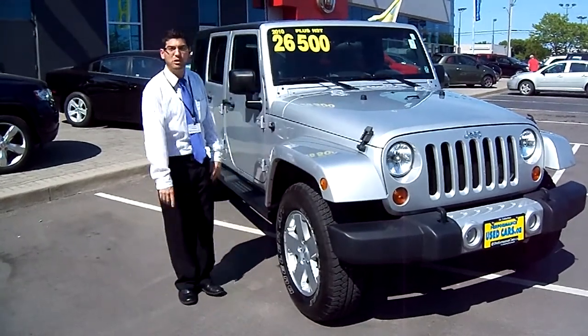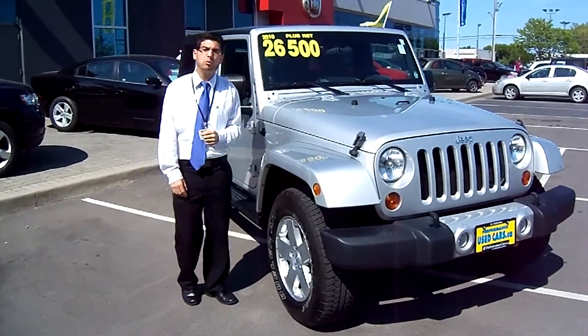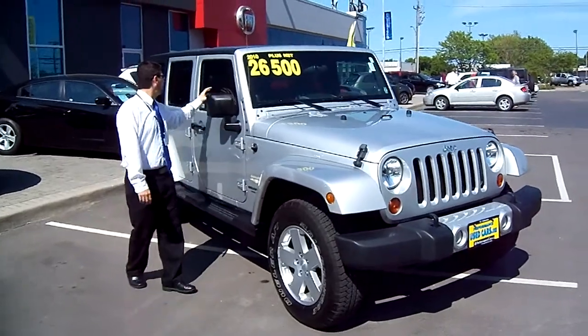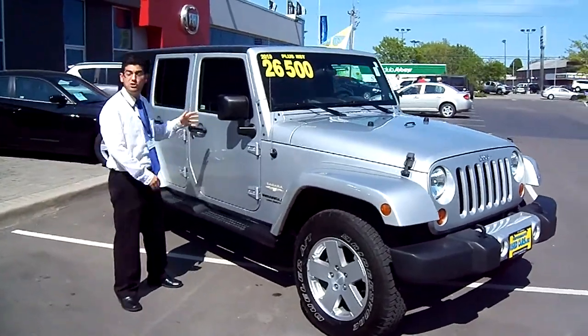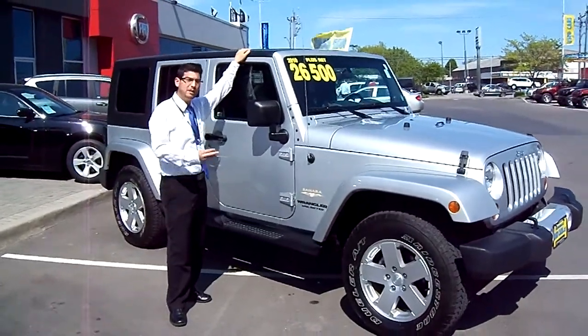Good afternoon and welcome to One Minute with Mark. This segment we're looking at the 2010 Jeep Wrangler Unlimited. You see that the Wrangler Unlimited does come equipped with four doors, optimum passenger capacity in the back. We have a three piece freedom hardtop.